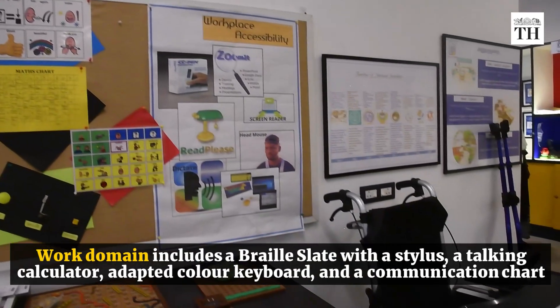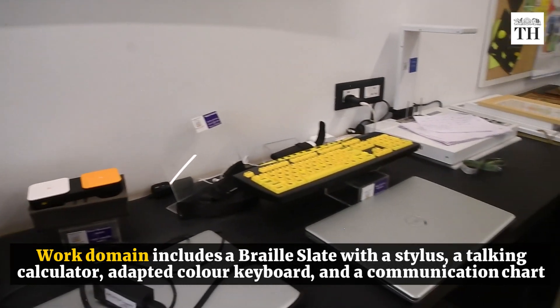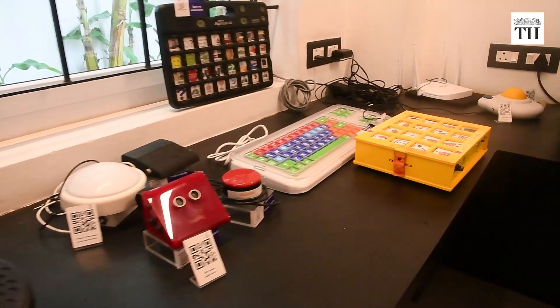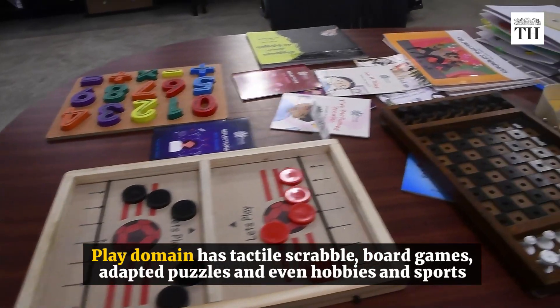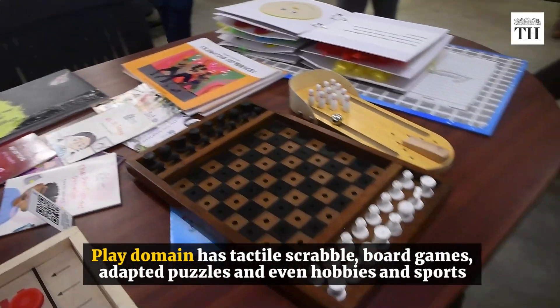The work domain includes a braille slate with a stylus, a talking calculator, an adapted colour keyboard, and a communication chart. The play domain has tactile scrabble, board games, adapted puzzles, and even hobbies and sports.